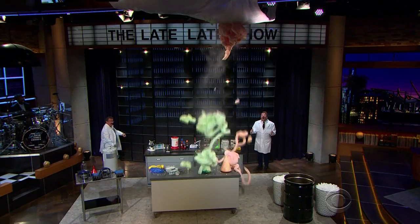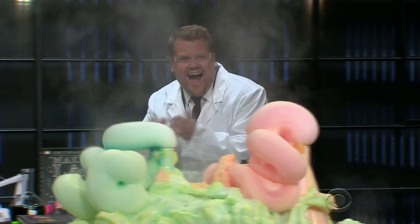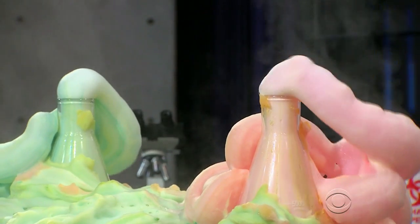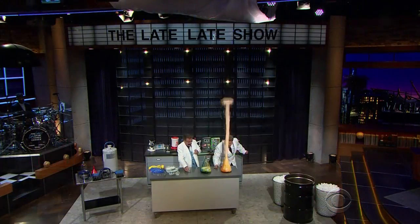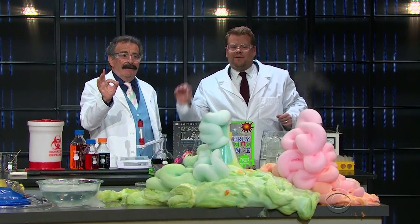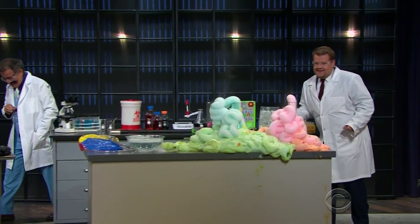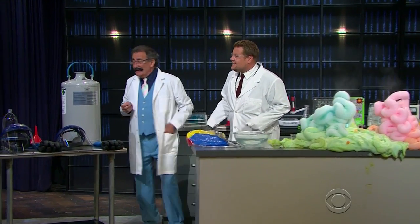Oh! Oh! Oh my word! That's amazing! See how hot it is? You can see steam coming off? It wasn't quite simultaneous, but what's next? That's a dangerous experiment. You told me I was going to lose my fingers!